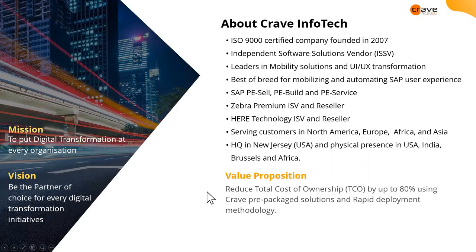A little bit about us. We are a 13-year-old company with three key partnerships: SAP, Zebra, and Hera technology. SAP, as we all know, is the ERP intelligent enterprise — we have sell, build, and service partnerships with them. With Zebra, we have premier partnership for ISV and reseller both. And with Hera technology, which is the geo-enablement side, we have ISV and reselling partnership as well.